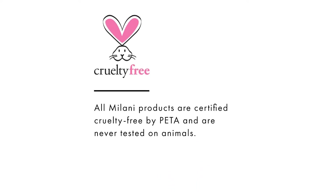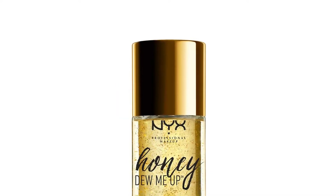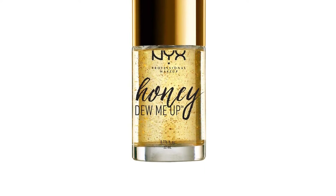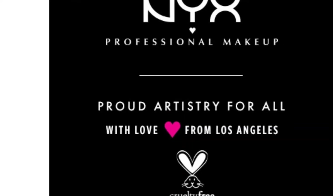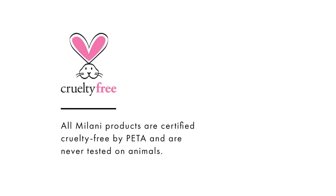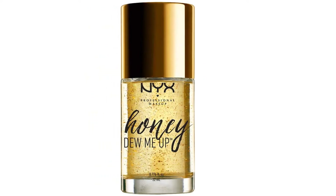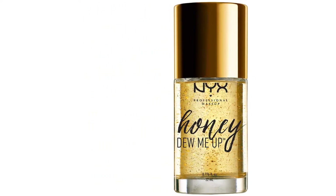Applying primer creates a silky smooth canvas for your skin to allow for a flawless foundation application that will not melt halfway through the day. However, not all primers are created equal. There are so many options available out there, with drugstores selling a few that are actually worth your time. You should pay attention to your skin concerns when picking out the right formula for your skin, just like you would when purchasing skincare products. With that in mind, check out our edit below for the best drugstore primers to try now.